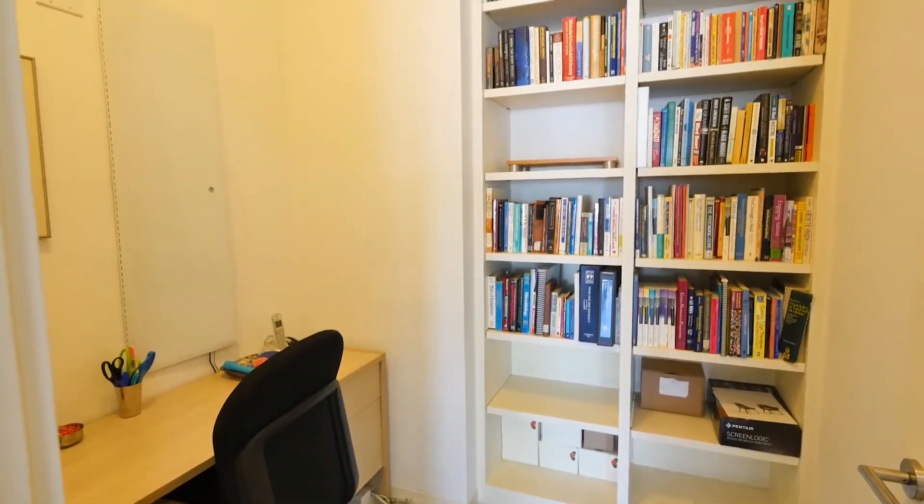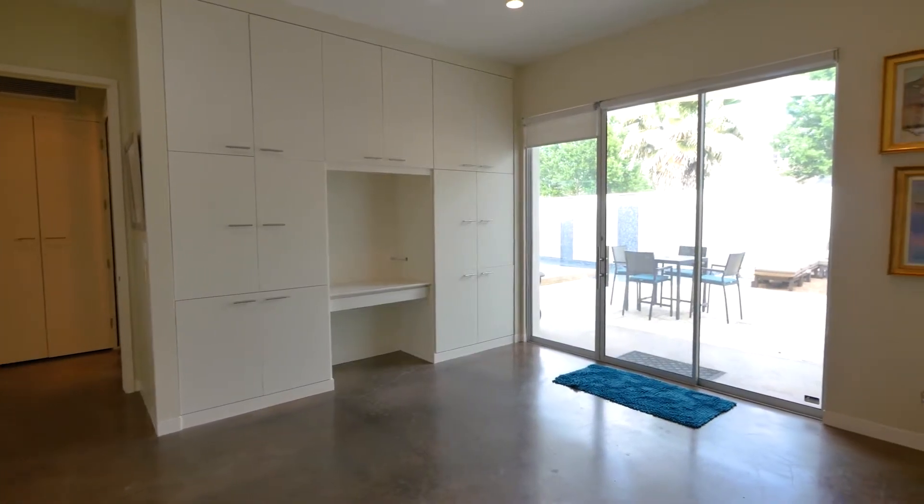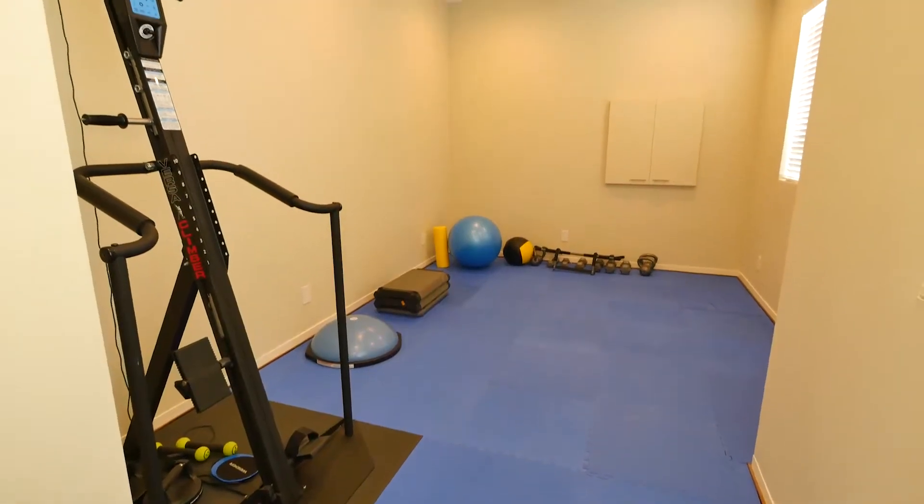The floor is complete with the first of the three bedroom suites, offering doors out to the patio and a den or fitness room.